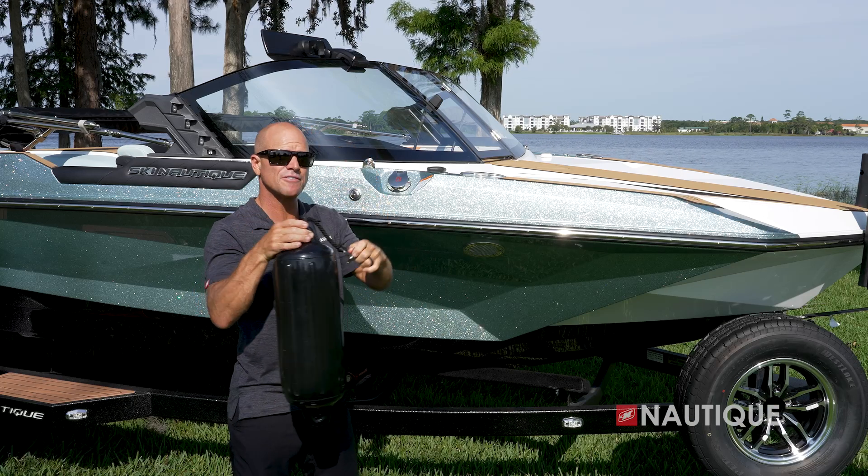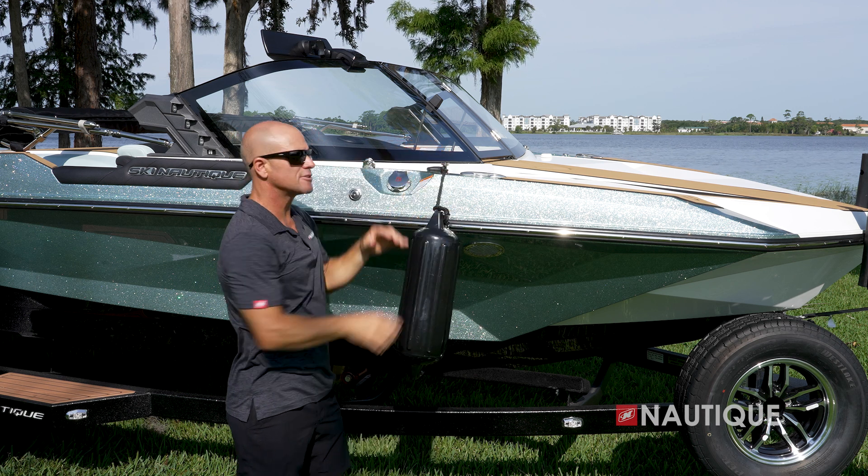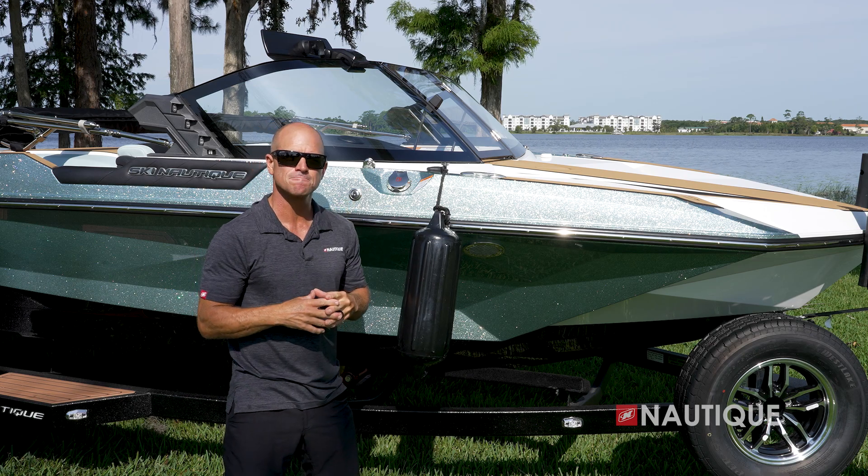A convenient option you can get is the Fender Pro — this clip right here. All you have to do is pop it into the deck and it allows your fender to hang at the perfect length, while also leaving your cleats available for dock lines.